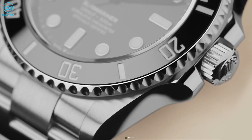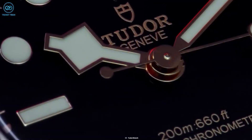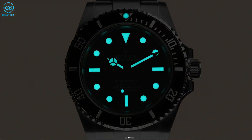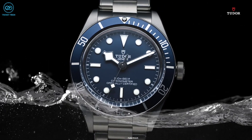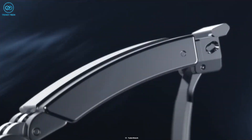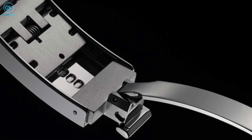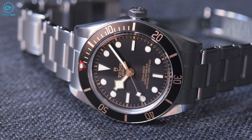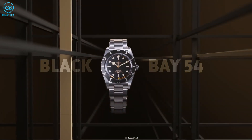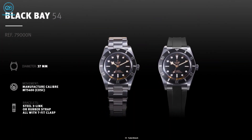The gilt dial printing is not the only thing that's similar on these watches, as the golden hour and minute hands follow through as well. However, the Black Bay 54 went for more of a Rolex-inspired lollipop seconds hand instead of the 58's signature snowflake style. You can get both Tudor watches on a rivet-style stainless steel three-link oyster bracelet; however, the 54 comes with Tudor's very own on-the-fly adjustable T-fit clasp, which you won't find on the 58. The 54 is also available on a black rubber strap fitted with the T-fit clasp.